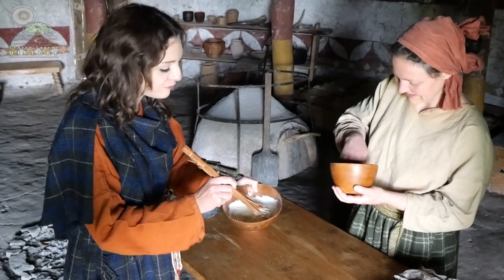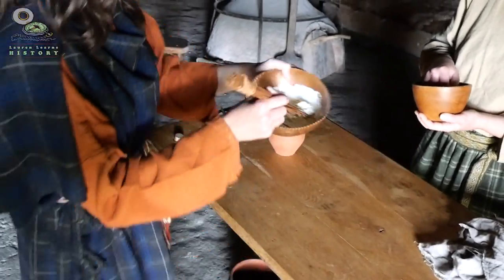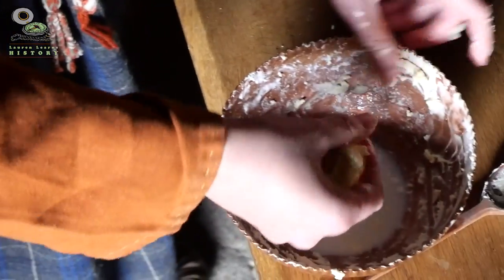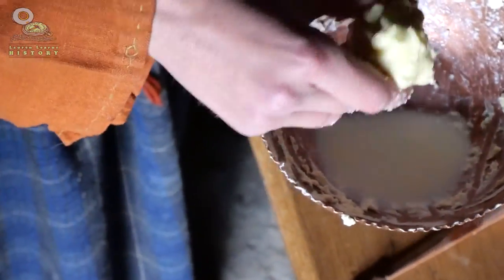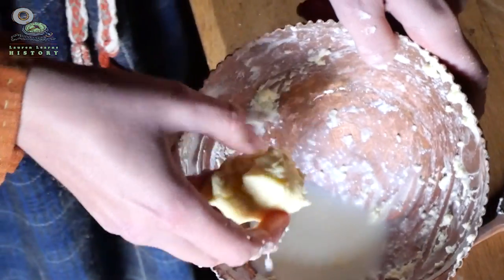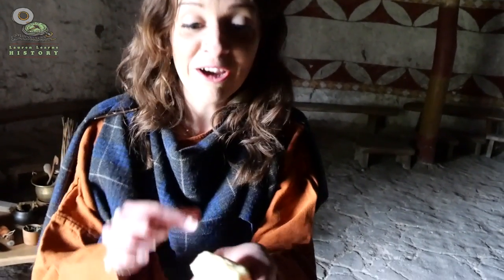After a minute my cream had turned into whipped cream — amazing! After a couple more minutes I started to get yellow lumps forming that clumped together to form butter, leaving a white liquid known as buttermilk behind. We've just made our own butter in about two minutes — that's fantastic! I'm so going to be taking this back to the 21st century and trying it at home.